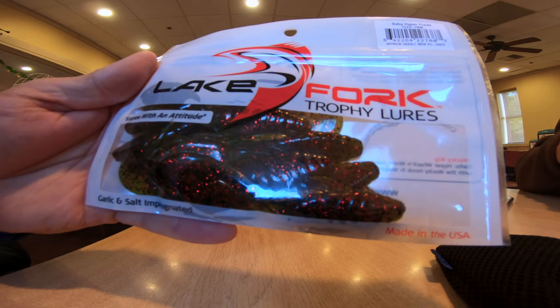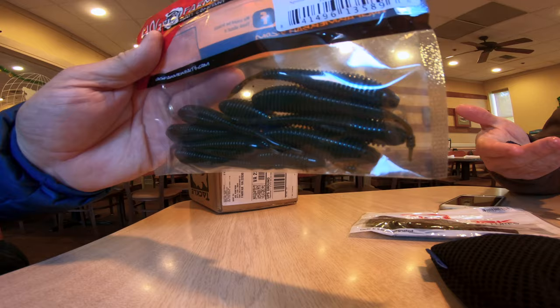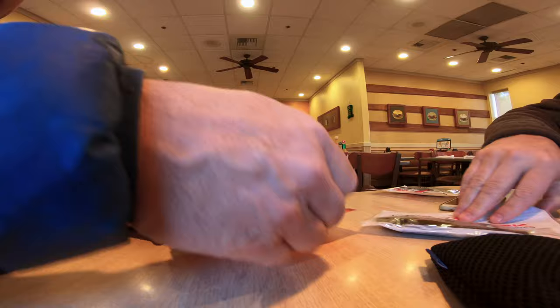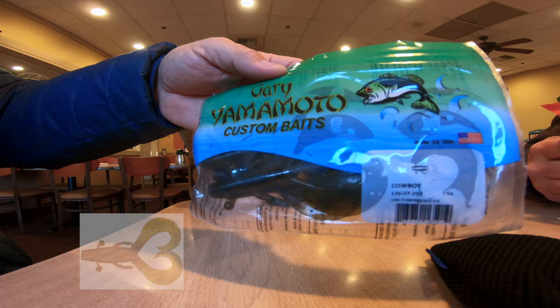These little guys are called Spunk Shads and they're perfect for chatter bait trailers. They've got a little skinny tail with a little added weight. You can see here how it kind of shakes back and forth — that'll be a really cool little chatter bait trailer.